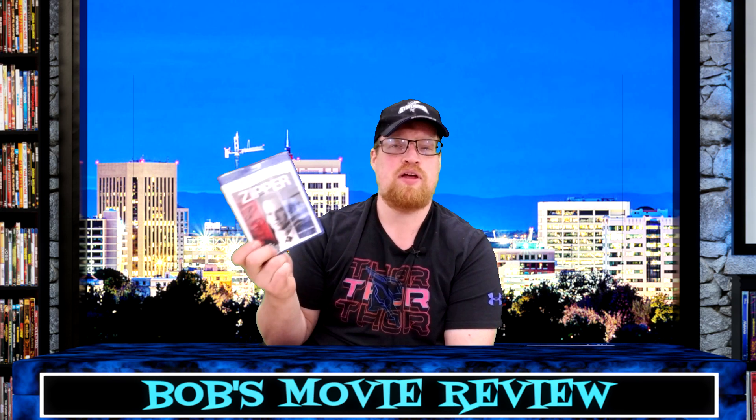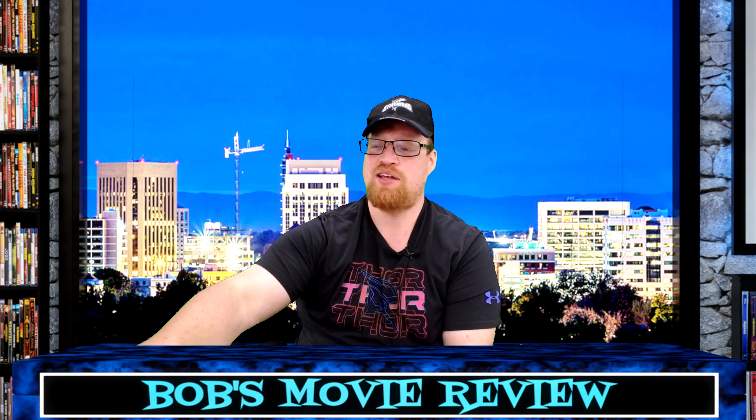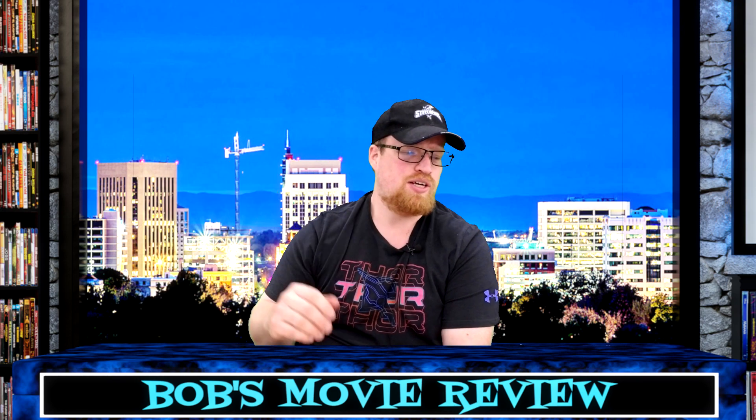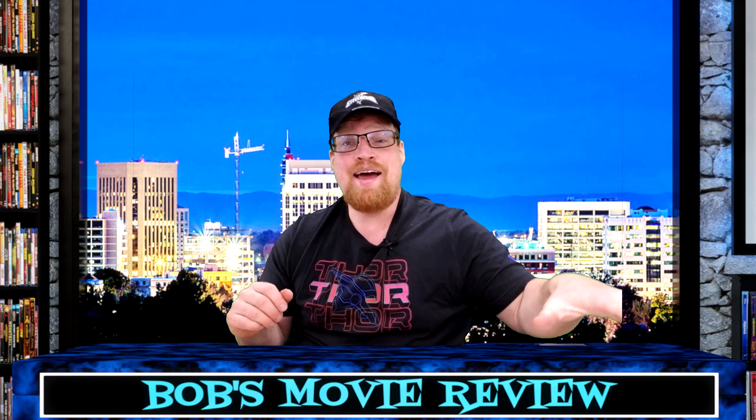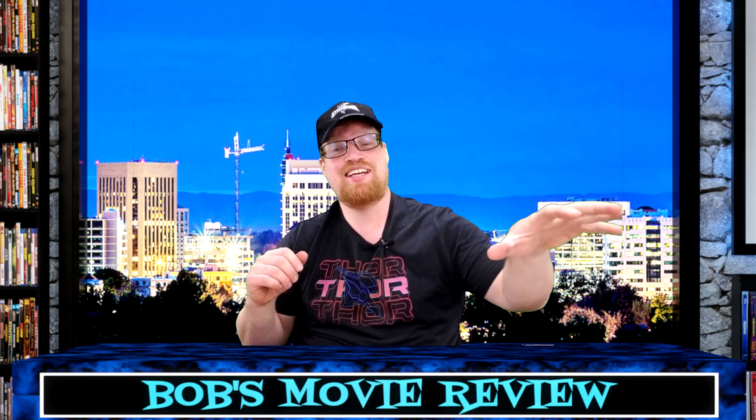I remember this came out not that long ago and I had it in my shopping guide — and it's already down to a dollar. Now for the second Dollar Tree, they had a big bin up front.